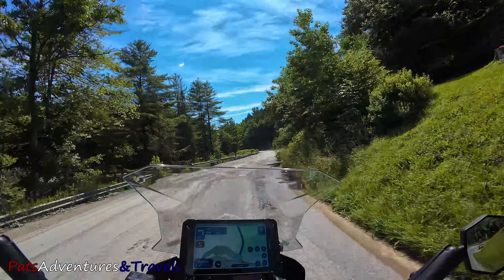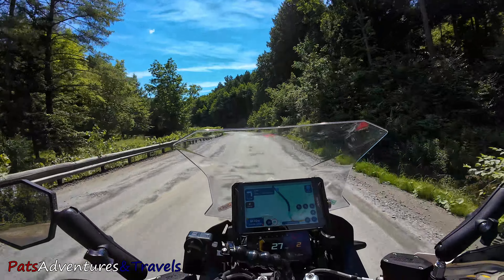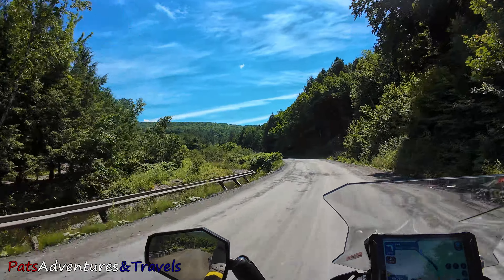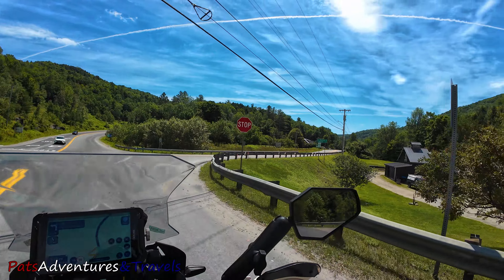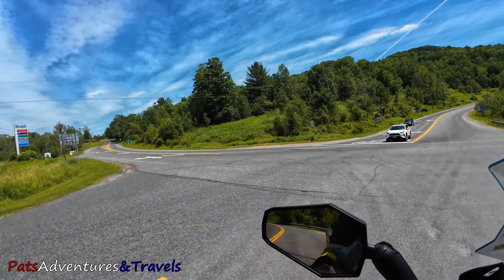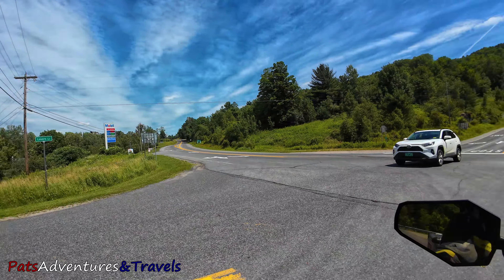Oh hey — nope, that's not dirt, it's just a really torn up chip-and-seal road. I believe this route's supposed to be all pavement — I forgot to look at the details. This is not on the map, but if you need it like I just did, here at the intersection of Lovers Lane and Vermont 12 there is a Mobile gas station.